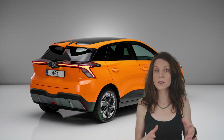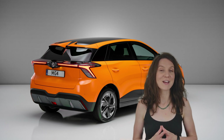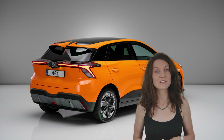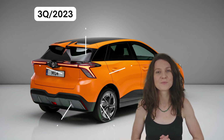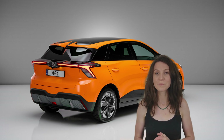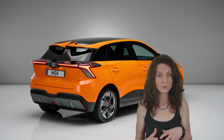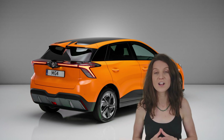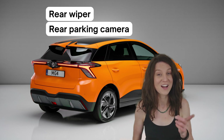All of these models will be available directly from MG via their website and are expected to be released in the third quarter of 2023 — so definitely something to look forward to. As a little bonus, the MG Australia website mentions that even the Excite trim, the base version, will come with a rear parking camera and a rear wiper. So that is awesome.